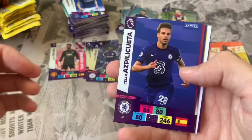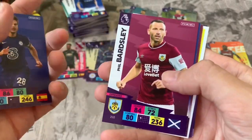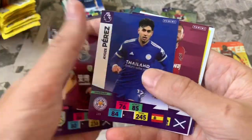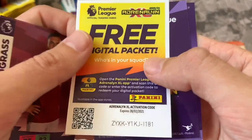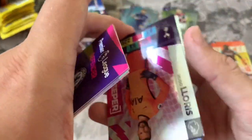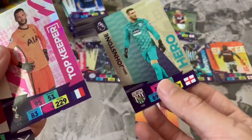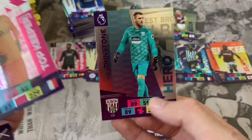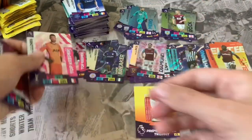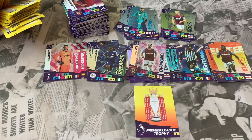Might do a binder update video in the next couple of days. Pack 26: Phil Bardsley, Jose Perez, Robert Snodgrass — online code. Two inserts: Hugo Lloris Top Keeper of Tottenham — that's the second Top Keeper — and Sam Johnstone Hero card of West Brom. Not too many Top Keepers expected, but there you go.